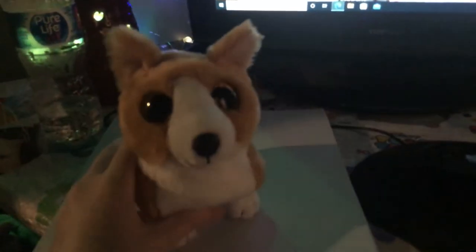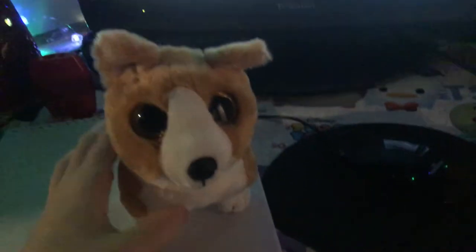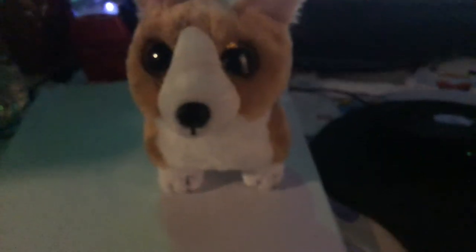But if my parents get me a beanie baby that looks like a beanie boo with beanie boo eyes, I don't mind. This is Colin the Corgi — he's one of the newest beanie babies that came out. His tag says 2021, that's probably when he was manufactured. This is one of the newest ones and I don't have a beanie boo or beanie baby corgi yet, so that's fine.